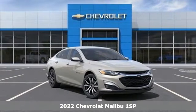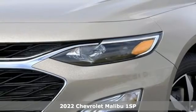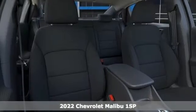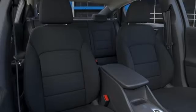It's a new 2022 Chevrolet Malibu. This Malibu shifts your perception of what a midsize car can be. It's equipped for all your driving needs and wants.